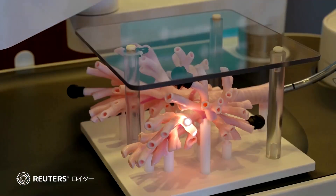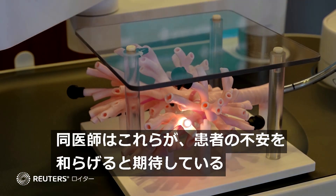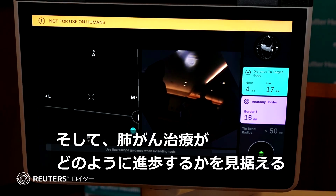He hopes the ability of the robot to find, biopsy, and even mark tough-to-reach nodules will help reduce anxiety in patients. Zeider is now looking to the future and how lung cancer treatment could be improved.